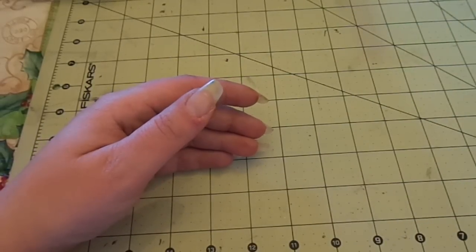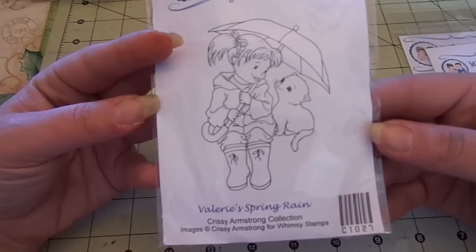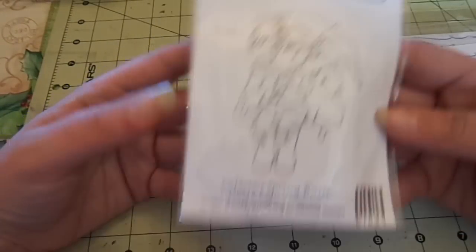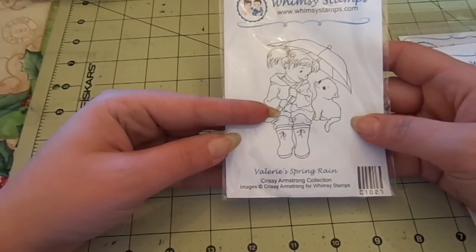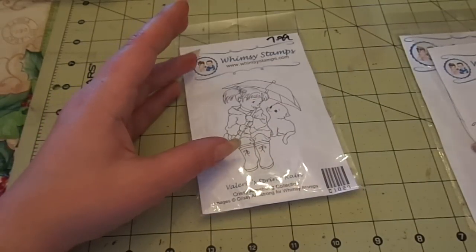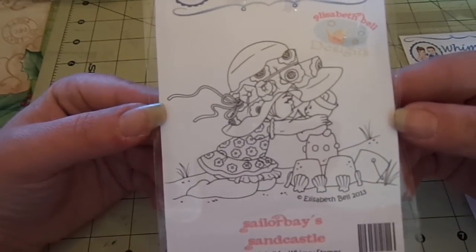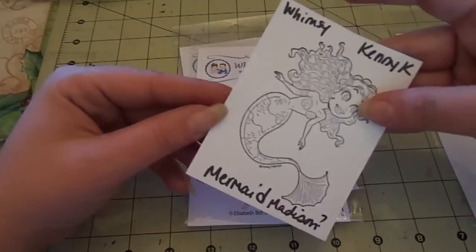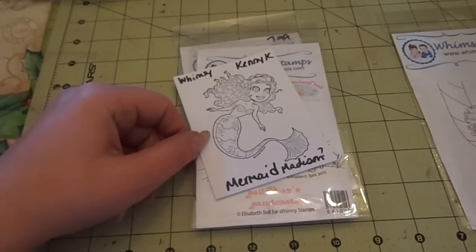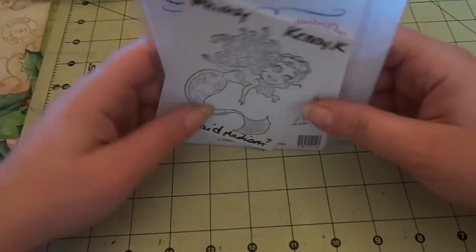I have some Whimsy stamps — four of them. The Whimsy stamps are $4 each, or all four for $14 shipped. I have Valerie Spring Rain, Elizabeth Bell's Sailor Bay Sandcastle, Kenny K's Mermaid Madison, and Christmas Dreaming. So $4 each, or all four for $14.